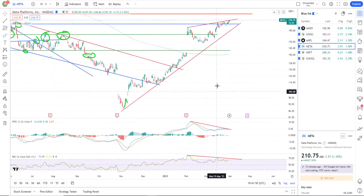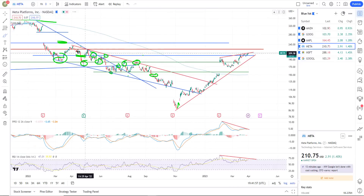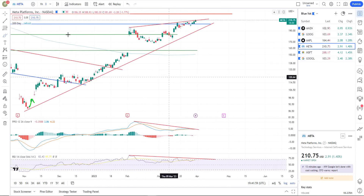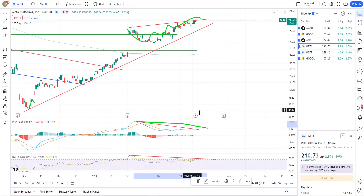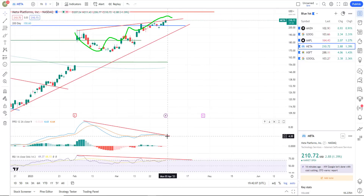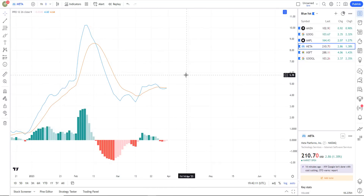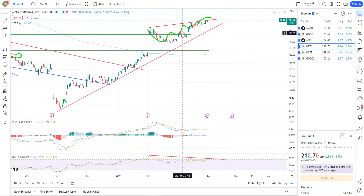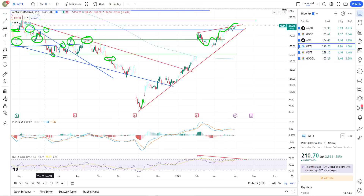Let's look at Meta. Meta's got this little bearish rising wedge thing going on. There's some resistance right there at about 203-ish. We've got negative divergence and we're basically just at the top end of that bearish rising wedge. If I zoom in on Meta, it's starting to get that bearish crossover. So again, that's a bearish looking chart.